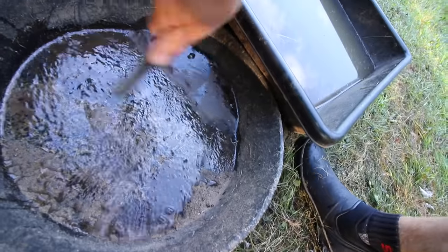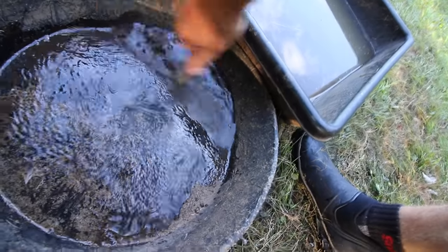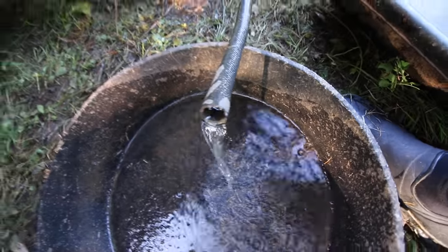The water pressure is getting down there. We need some rain. Hope we get some rain soon — they are calling for some tomorrow.